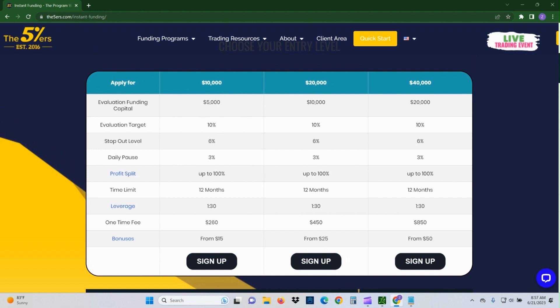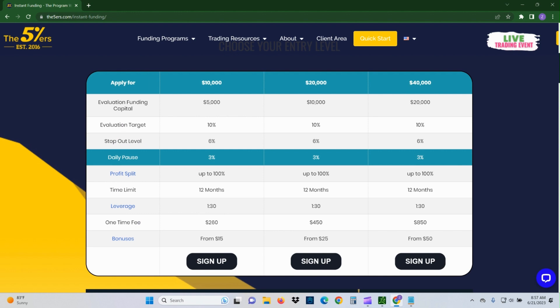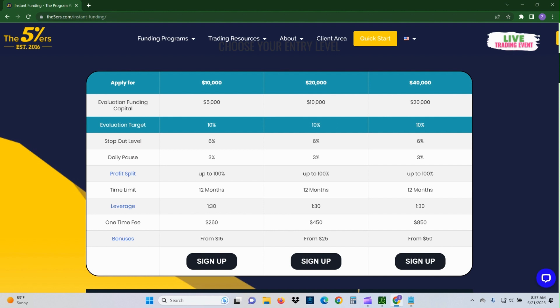The cost is a little bit more than what I've seen out there. For example, TickTickTrader offers similar plans but a bit cheaper — their $50,000 plan is $699, so about a $150 difference. But price aside, I think The5ers is probably a better deal in the long run because they allow you to grow. As far as targets go, it's pretty standard: your target is 10%, stop out is 6%.